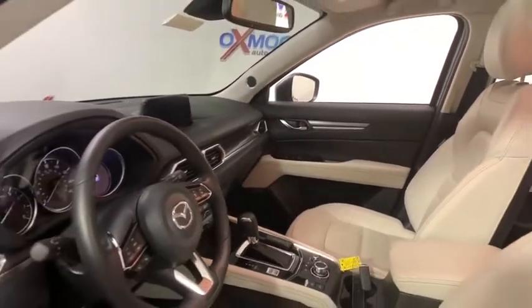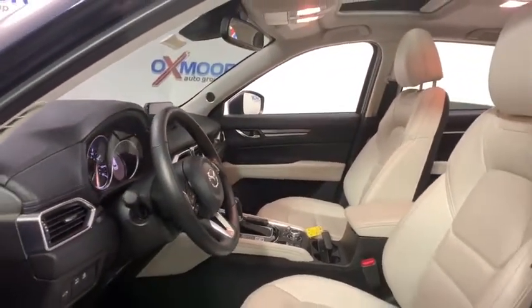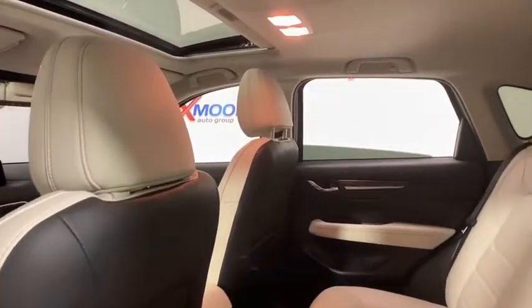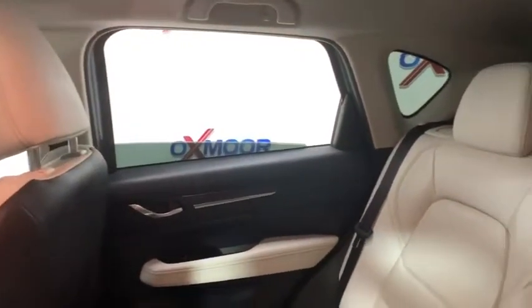Power passenger seat, navigation system, traction control, power liftgate, dual airbags, power steering, four-wheel disc brakes, fog lights, power windows, electronic stability control.